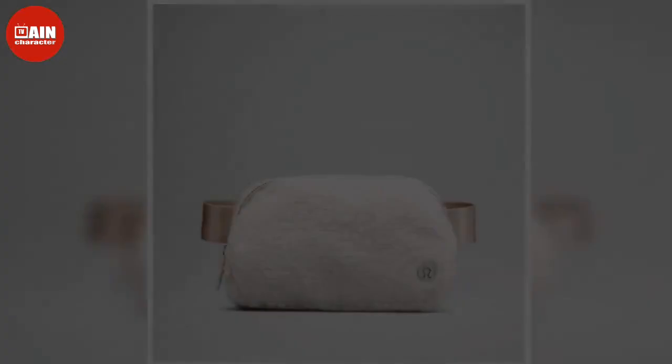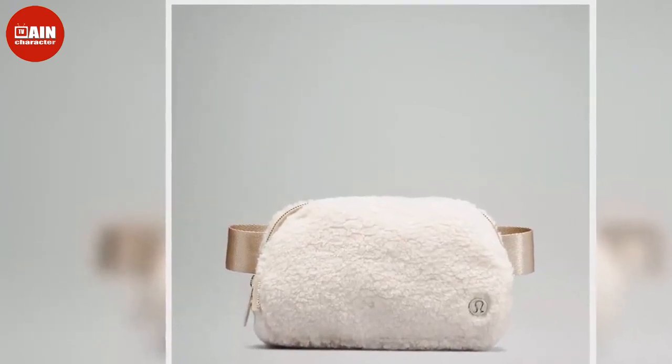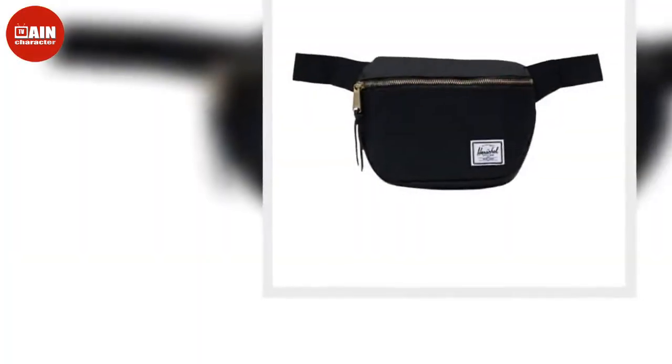Wild Fable Belt Crossbody Bag from Target: Keep it light while you're on the go with this textured crossbody belt bag, available for $15 at Target.